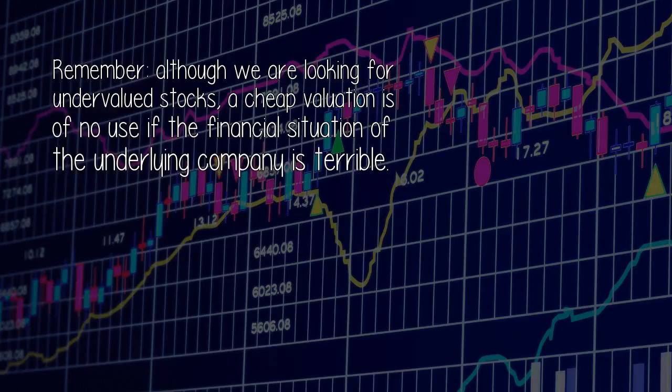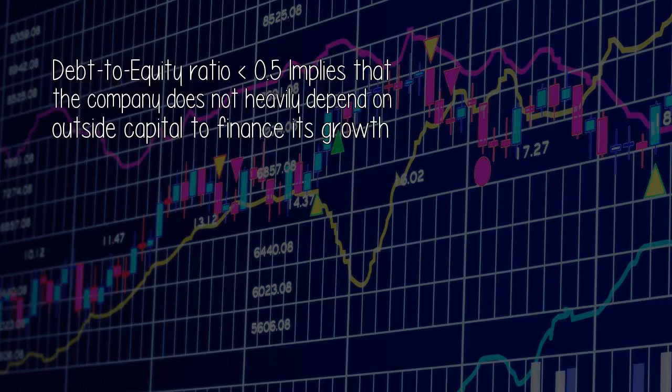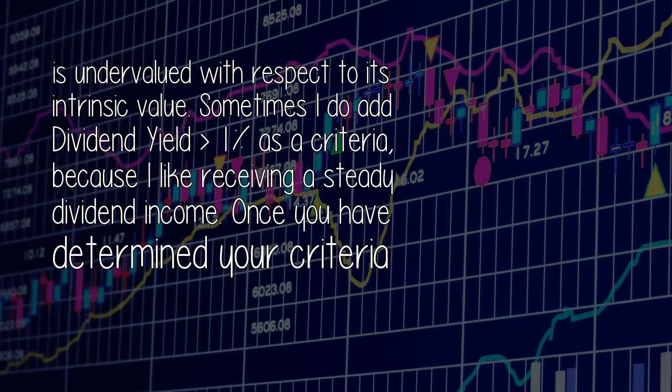Remember, although we are looking for undervalued stocks, a cheap valuation is of no use if the financial situation of the underlying company is terrible. The basic criteria to filter stocks are: return on equity greater than 15%, which indicates high profitability and potentially a competitive advantage; debt-to-equity ratio less than 0.5, implying the company does not heavily depend on outside capital; and current ratio greater than 2, making sure the company can pay its short-term obligations. It is tricky to filter on P/E, because P/E ratios differ greatly by industry. Sometimes I also add dividend yield greater than 1% as a criteria, because I like receiving a steady dividend income.